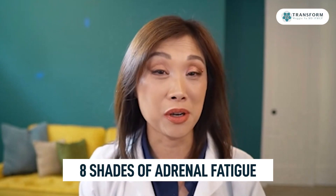There are eight shades of gray to adrenal fatigue. One of the stages is called arousal. Oh my God.